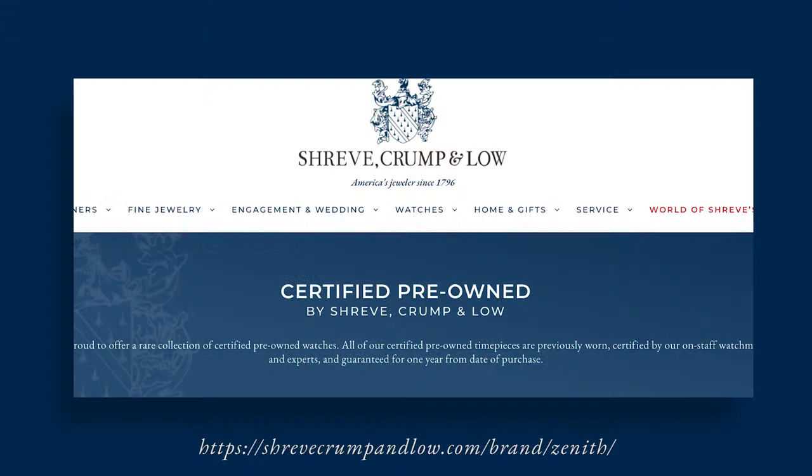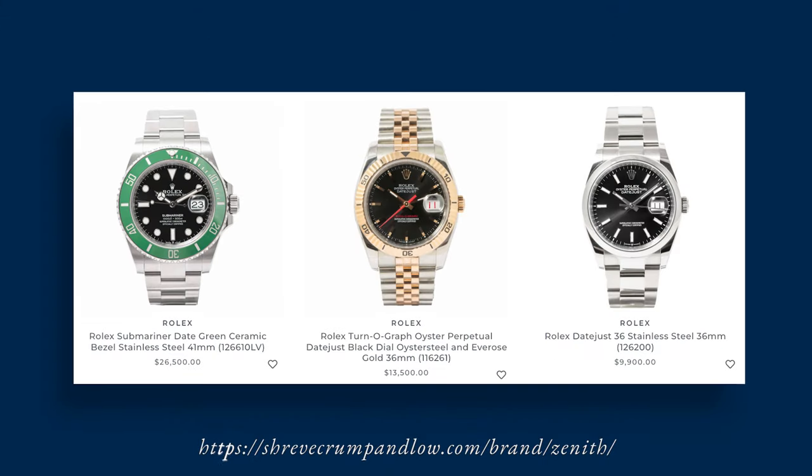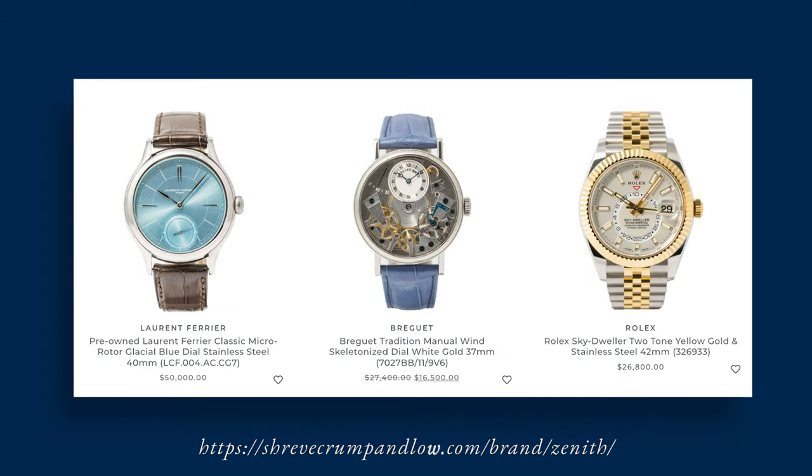That's a wrap for our very first episode of Pre-Owned Picks, and I certainly hope you guys had as much fun as I did checking out these unique watches. If you're interested in any one of the timepieces we've talked about today, we have them for sale on our website at shrevecrumpenlow.com. If you liked this video, please do us a favor and hit the subscribe button below, and leave us a comment — we'd love to know what you think of each one of these pieces. As always, thanks a lot for spending a little time with us today.